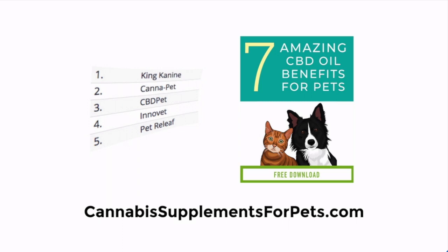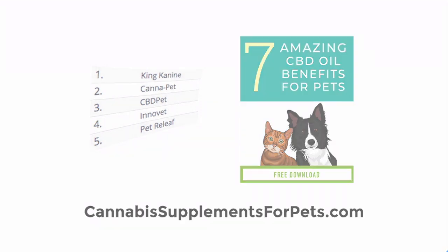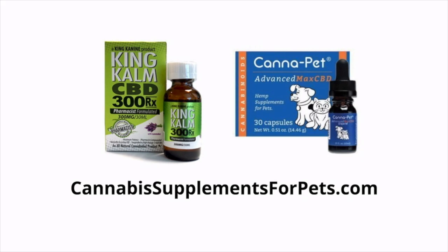We keep the rankings updated as we test and review new CBD oil products. You can also get access to some free guides and more information about the benefits of CBD for your pet. If you want more information on the two brands mentioned in this video, you can head over to CannabisSupplementsForPets.com — you can also find links directly below this video for King Canine and CannaPet. I hope you found this video useful and I truly hope that if you are giving your pet CBD, they start seeing some great results. Take care.